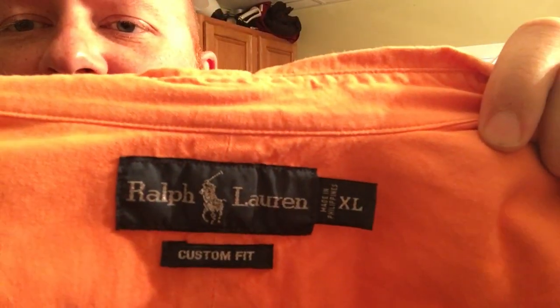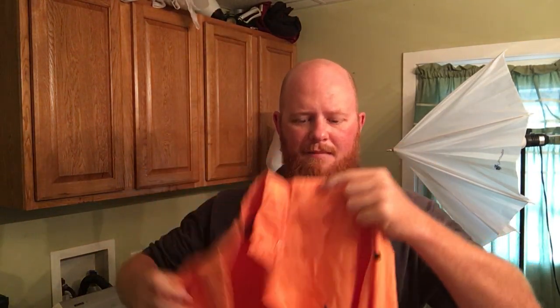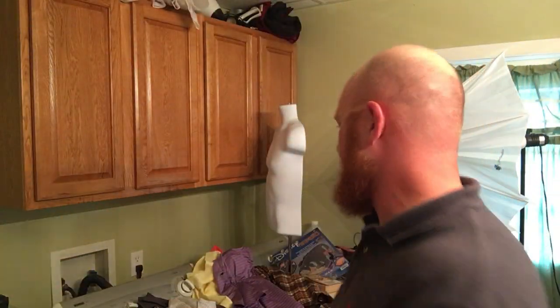Ralph Lauren XL, custom fit. I typically only pick up Ralph Lauren basic shirts if they're classic fit or custom fit. Here it is — just a regular long sleeve polo in like an orange color, got a blue pony on there.